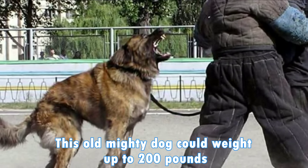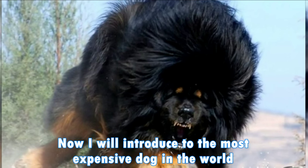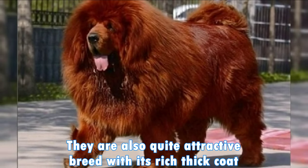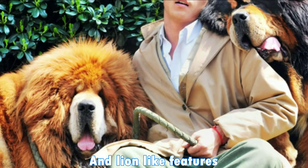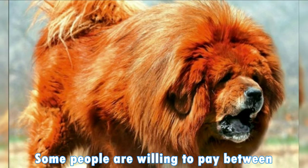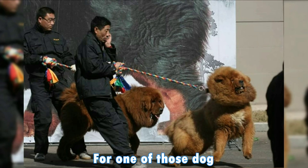This mighty dog can weigh up to 200 pounds. Now I will introduce you to the most expensive dog in the world — the Tibetan Mastiff. A strong, regal dog, they are also quite an attractive breed with their rich, dense coat and lion-like features. In fact, it's so attractive, some people are willing to pay between $2,000 to $1.5 million for one of these dogs.